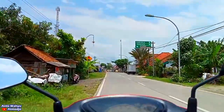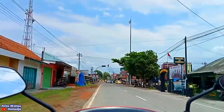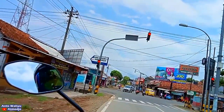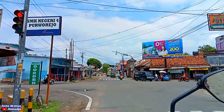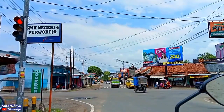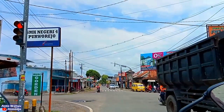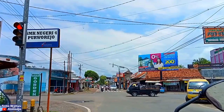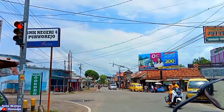Di depan kita sudah sampai di perempatan lampu merah Purwodadi. Di sebelah kanan ada Terminal Purwodadi, Pasar Purwodadi, dan jalan menuju ke jalan nasional, tepatnya di daerah Bagelan atau Pasar Kerenditan. Sedangkan ke arah kiri adalah Jalan Ngombol — kita bisa menuju ke Pantai Ketawang, Pantai Ngombol, dan pantai-pantai Purwodadi lainnya. Di daerah ini lalu lintasnya sangat ramai karena perempatan ini bisa disebut pusat Kecamatan Purwodadi.